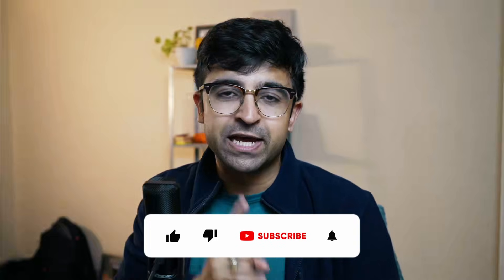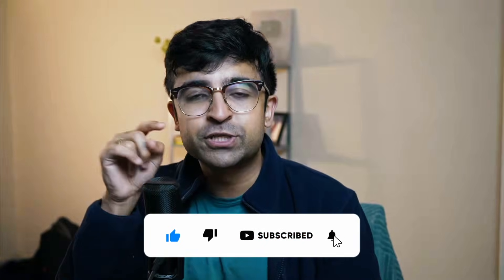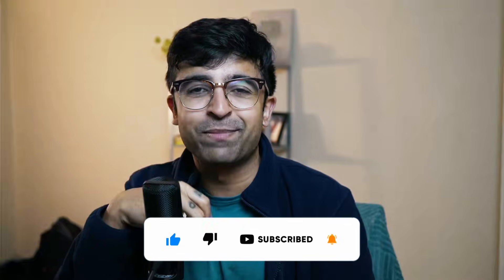For two videos every single week, just like this, around design, UX design, tips, tutorials, and more, subscribe to the channel and hit the like button if you liked the video. If you didn't like the tools but liked the video, still hit the like button. I'll see you guys next time. Until next time, take care. God bless.